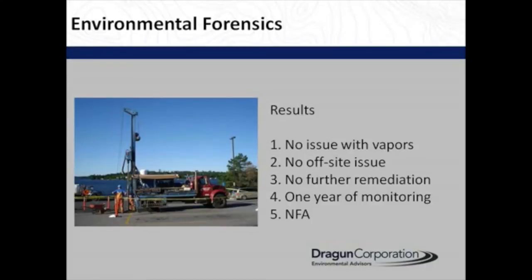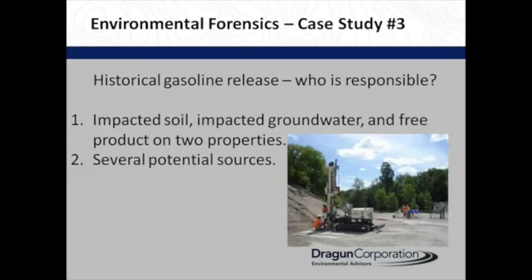The regulators basically said if you'd only shown them one thing, they wouldn't believe it. But we showed them seven reasons why our client shouldn't have to do anything more.